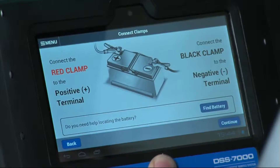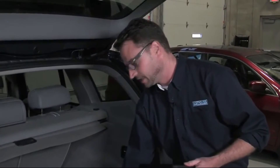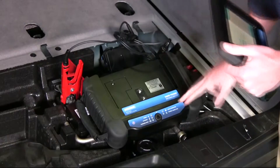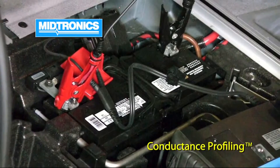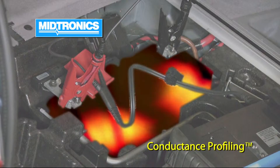Step one in the testing is to place the diagnostic unit on the battery. As soon as the unit is plugged into the battery, it actually begins running the test — red clamp to positive, black clamp to negative. One of the additional features of the DSS-7000 is that it runs Midtronics' patented conductance profiling, which essentially gives an ultrasound of the internals of the battery, scanning from plate to plate, one end of the battery to the other, to let you know the internal state of health and reserve capacity of the battery.